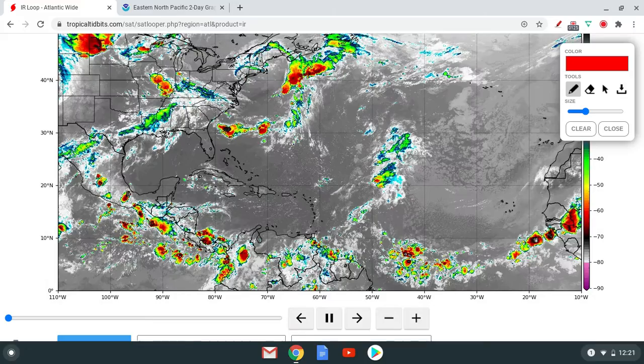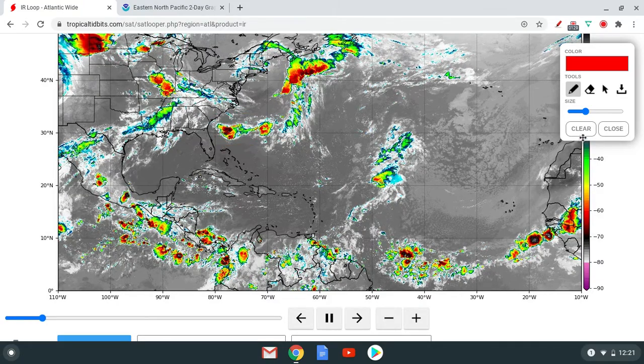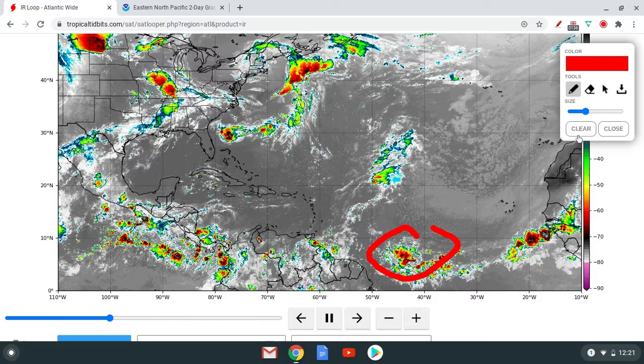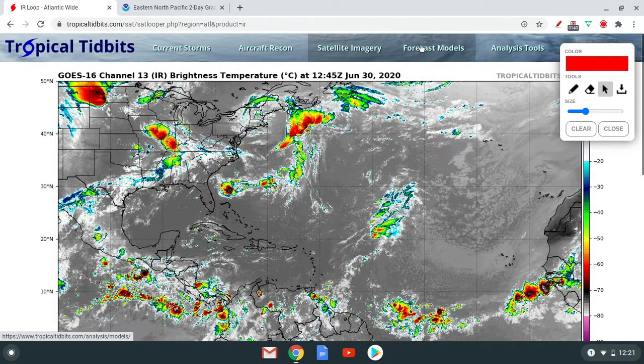Here's that 10% area — it has a little bit of spin to it. Here's that old area that we had a chance of development on. It still looks pretty good on the satellite imagery, but it's really not expected to form at any point, so not too much there either.